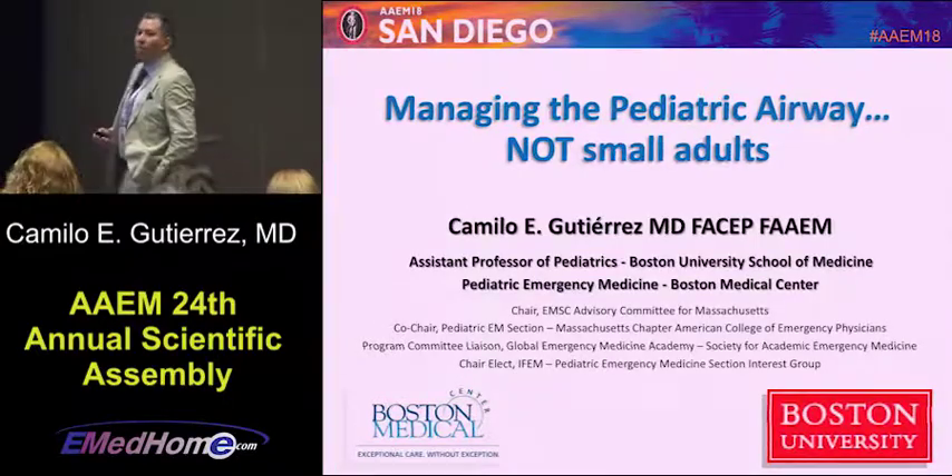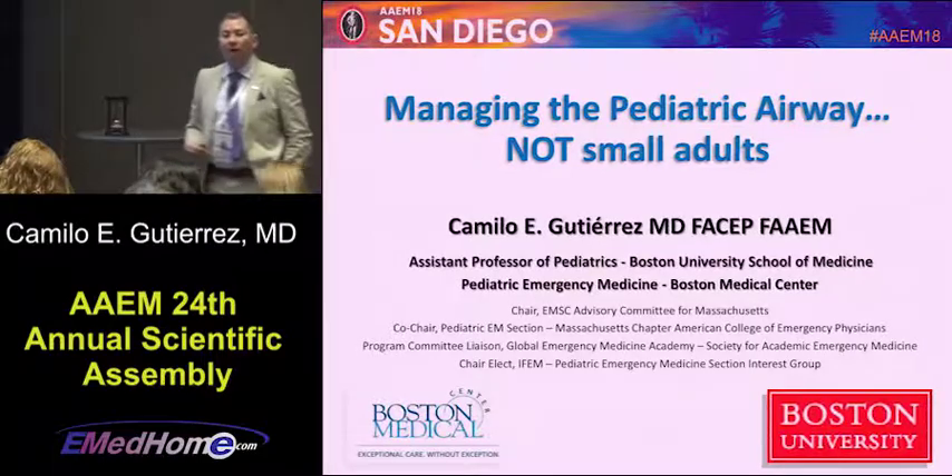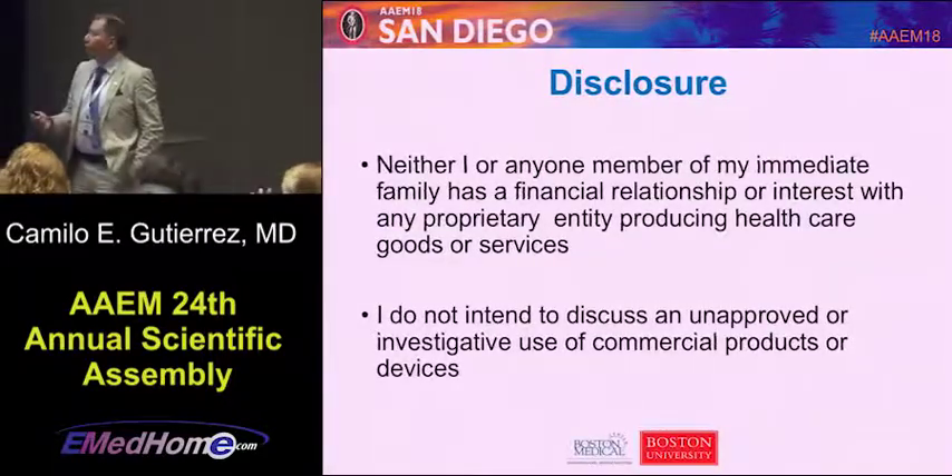I'm a pediatric emergency medicine physician and I've been working in Boston for the last 10 years. I'm going to try to give you a couple of pointers when we talk about managing the pediatric airway.